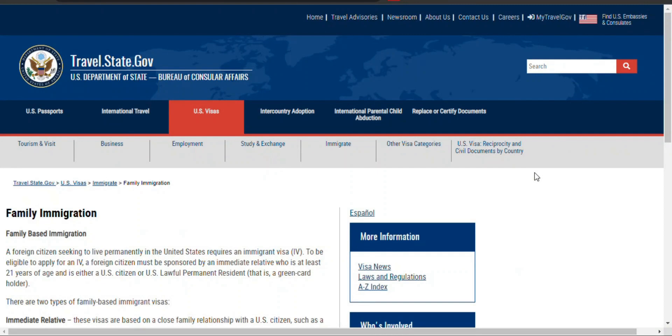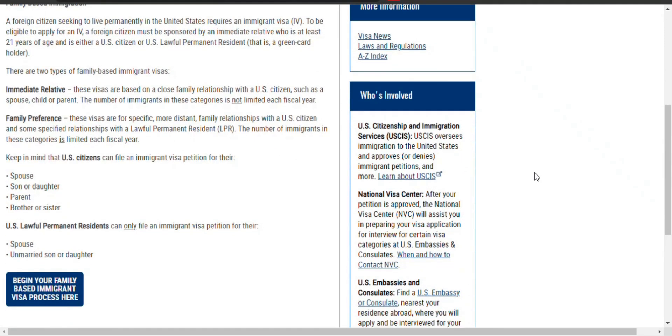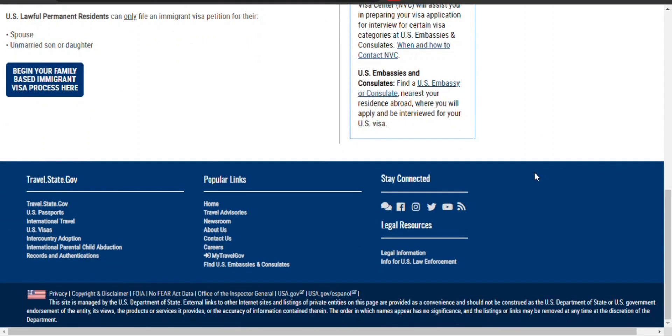The United States offers family-based immigrant visas, with immediate relative visas for spouses, parents, and unmarried children under 21 of U.S. citizens.